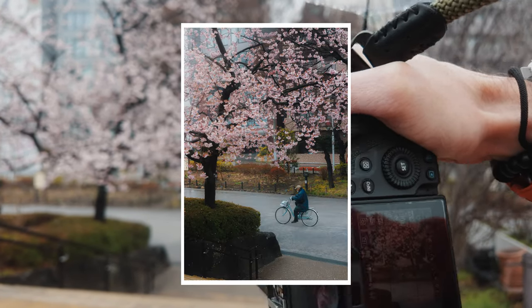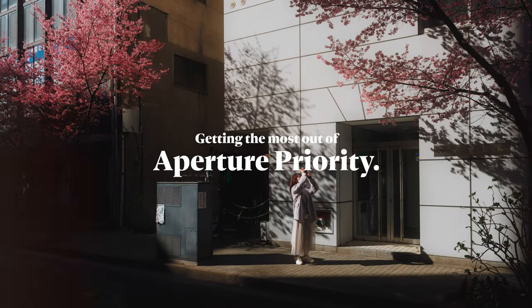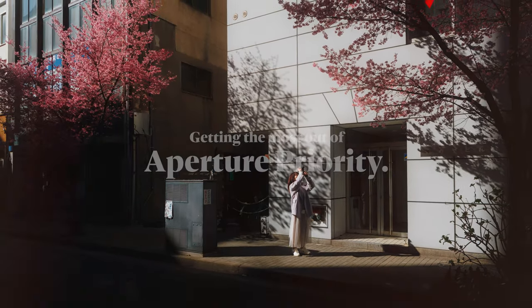Hello, my photography friends. I am still here in Japan, but today's video I am inside talking about a topic that I've wanted to make a video on for quite some time. I will put some photos and footage from this trip throughout the video to hopefully keep it interesting. But today I'm talking about a powerful camera mode that can really help assist with your photography — of course, I'm talking about aperture priority.